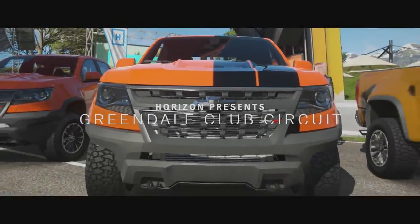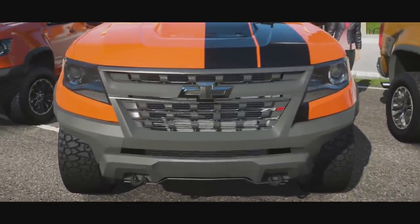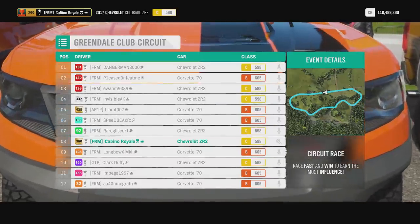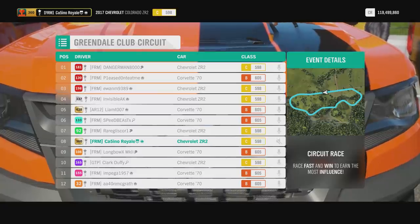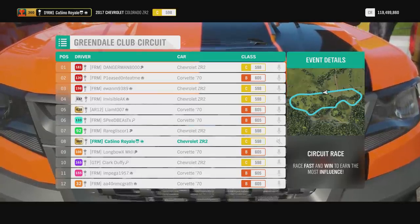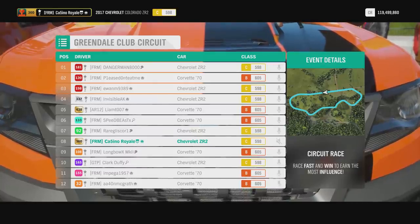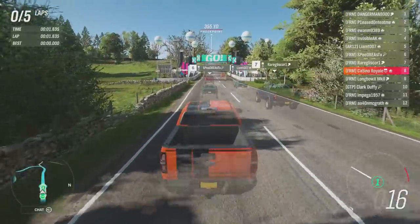For our first race in this pickup truck versus sports cars selection, we're starting with Chevrolet. We have the Colorado ZR2, which is actually a really very good truck in general — it's been slightly favoured on some motorsport games. On here the Ram is generally a little bit quicker, but the Colorado is still very good.